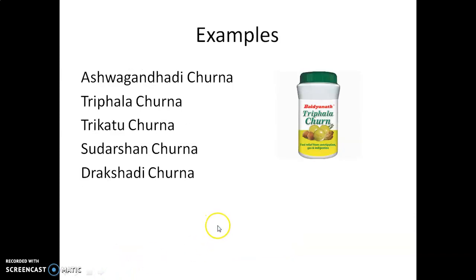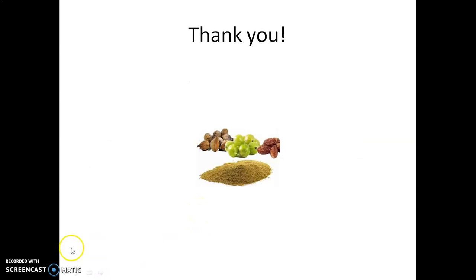Some examples of Churnas are Ashwagandhadhi Churna, Trifala Churna, Trikatu Churna, Sudarshan Churna, and Drakshadhi Churna. These are well-known Ayurvedic Churna formulations, mainly used for digestive and intestinal laxative purposes. Thank you and happy learning.